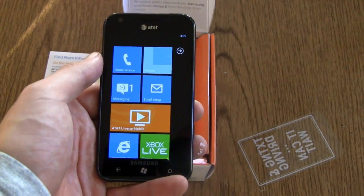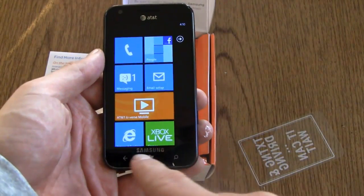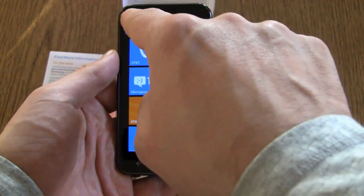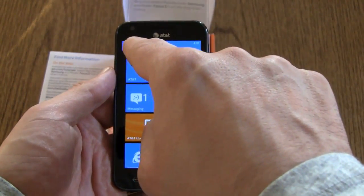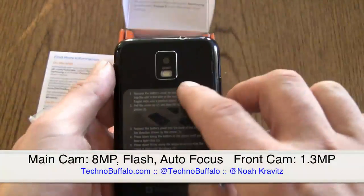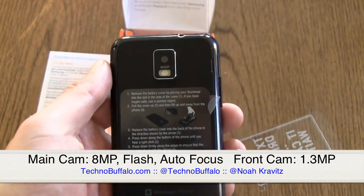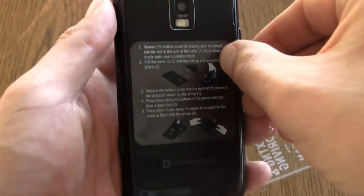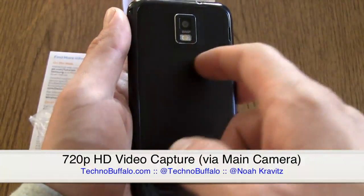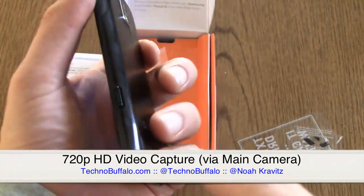Let's take a little tour around. On the front, you've got the capacitive touchscreen and the three Windows Phone buttons — back, Windows, search. On the top, you've got a front-facing camera that clocks in at 1.3 megapixels. On the back, an 8-megapixel main camera with flash, capable of 720p HD video. And there's a little textured back panel and a speaker grill.